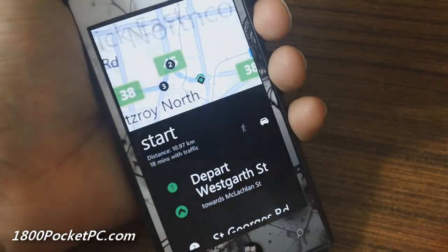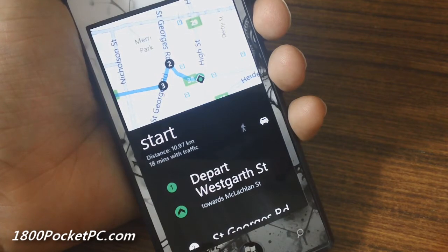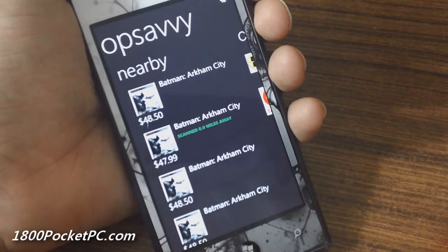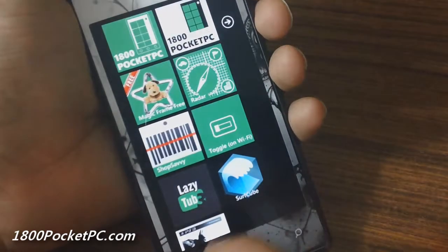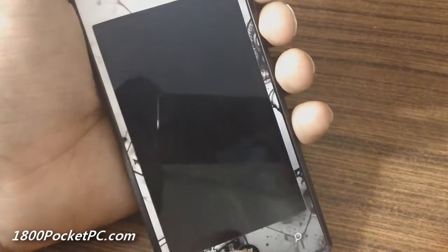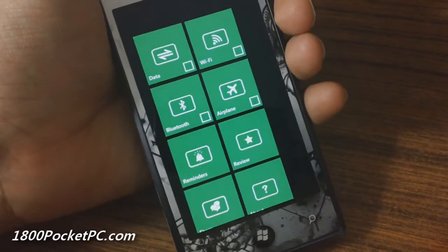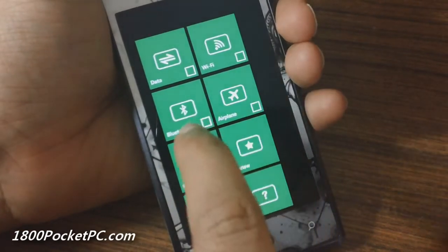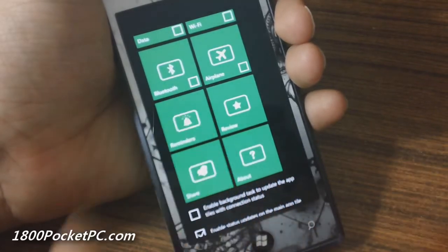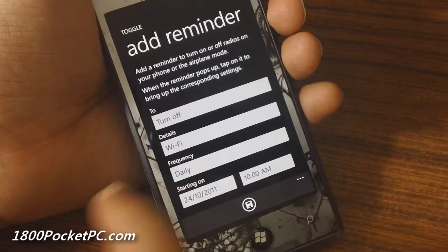You can also get directions to the closest store. That is a quick look at Shop Savvy. Next up we're going to have a look at Toggle. This is another app which allows you to pin various shortcuts to your home screen — you've got your Data, Wi-Fi, Bluetooth, and Airplane Mode — and you can set reminders as well.